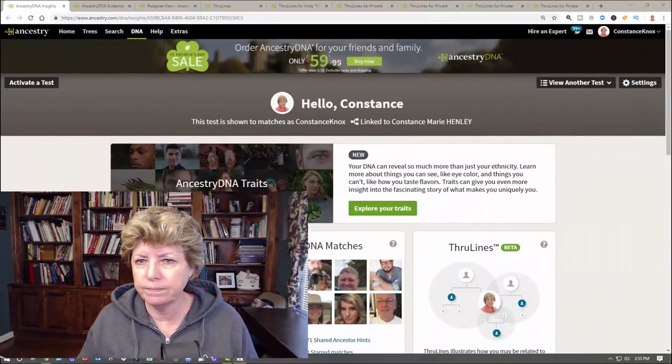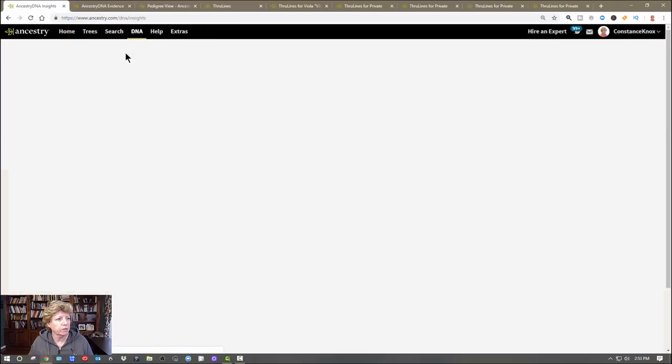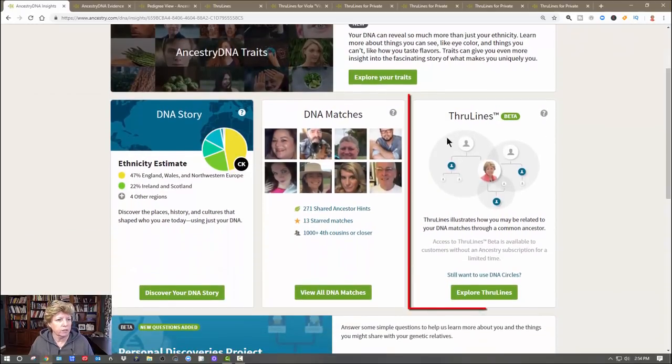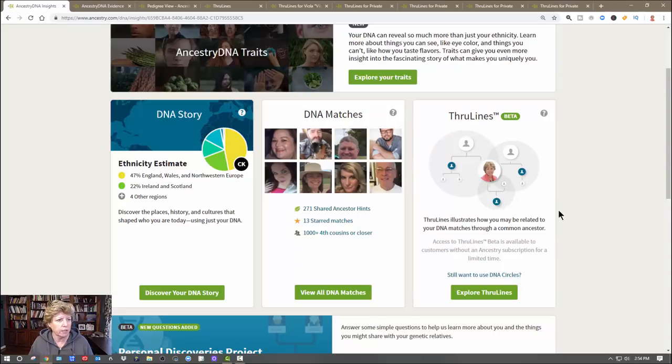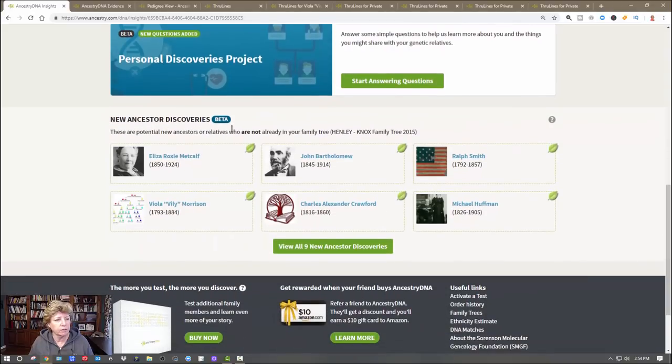Let's jump over to the website. Under the DNA tab you go to your normal results, and if you scroll down, this is where Through Lines has jumped in — in place of the DNA Circles. This section before had DNA Circles. Moving on down, there's a section called New Ancestry Discoveries, which is still in beta.